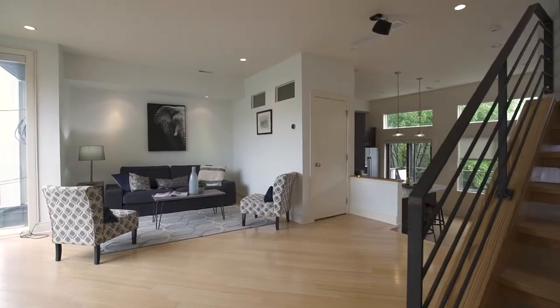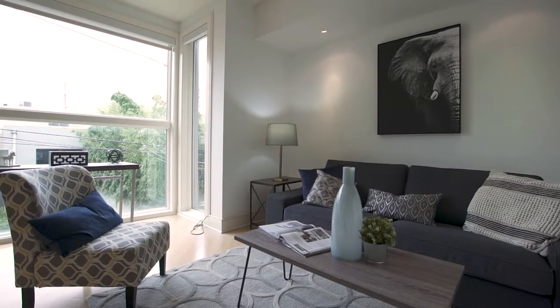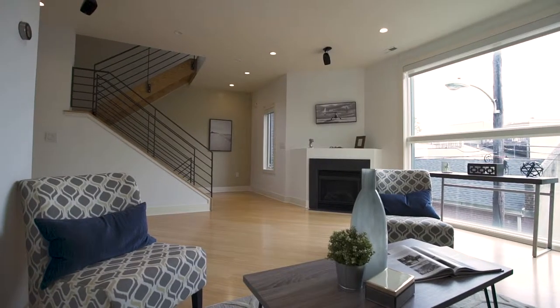The living room consists of large 10 by 10 windows, a Dreyfus remote control fireplace, and a built-in audio system.